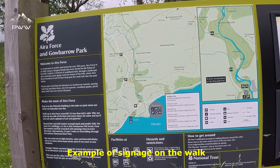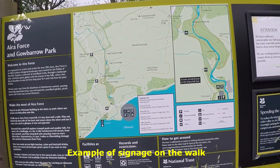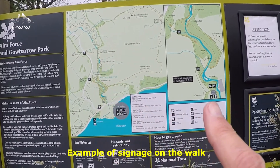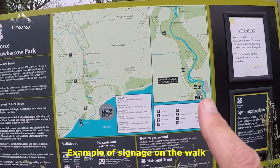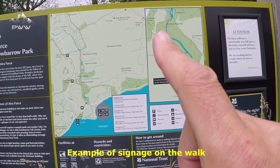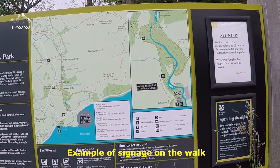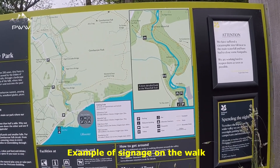So here's the map for Aireforce. We are here on this map. I'm going to go up a little bit more detailed over here. The trail is just going to take us nice and gently up to the falls at the top. So a nice little pleasant walk.